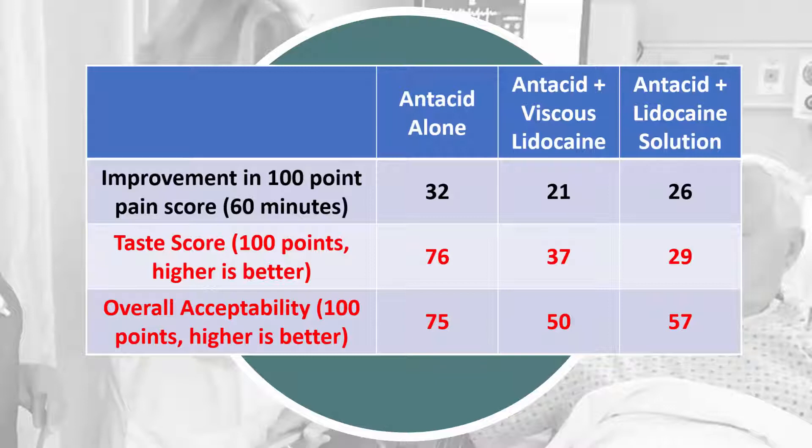Results show a trend towards more improvement in pain scores from antacids alone. The pain score improved 32 points without lidocaine, compared to 21 and 26 points for the combinations with lidocaine. This did not reach statistical significance.